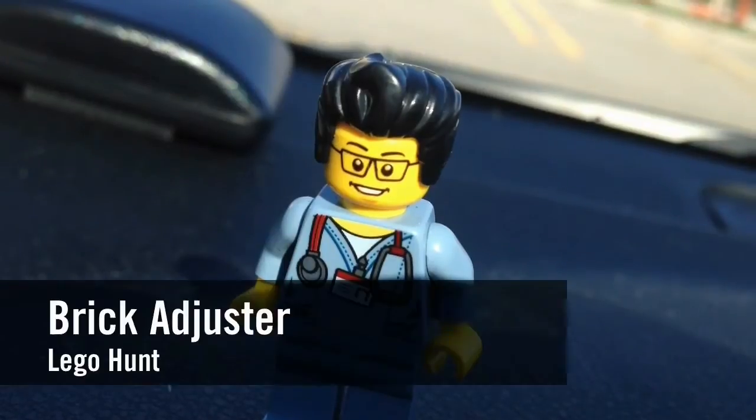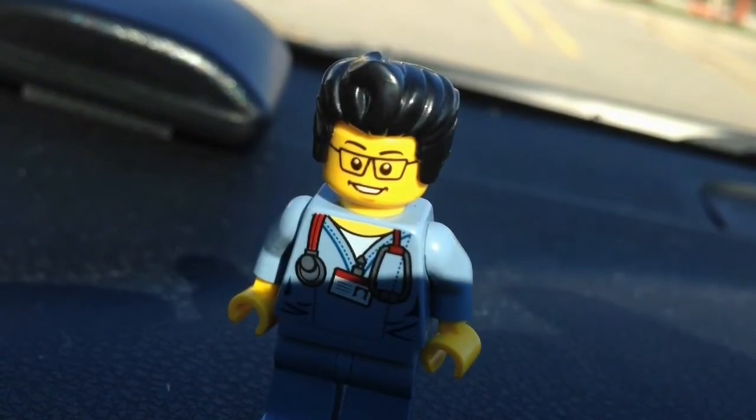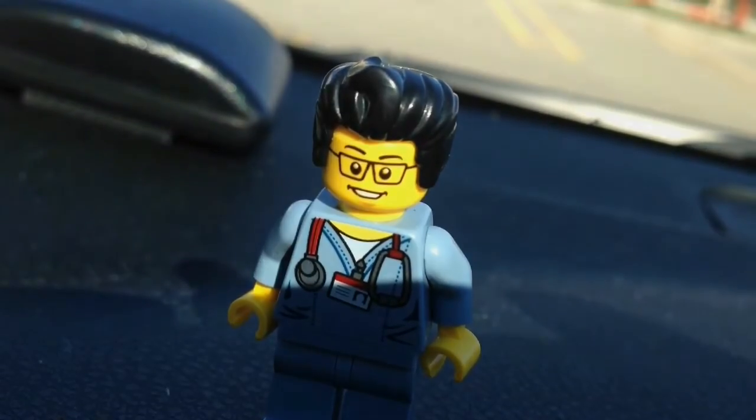Hello YouTube! It's the Brickadjuster here with another LEGO hunt. Today we're at Toys R Us. They have a sale on LEGO DC Superheroes, 20% off. So I'm thinking about a certain set, heading inside and hopefully I can get it.